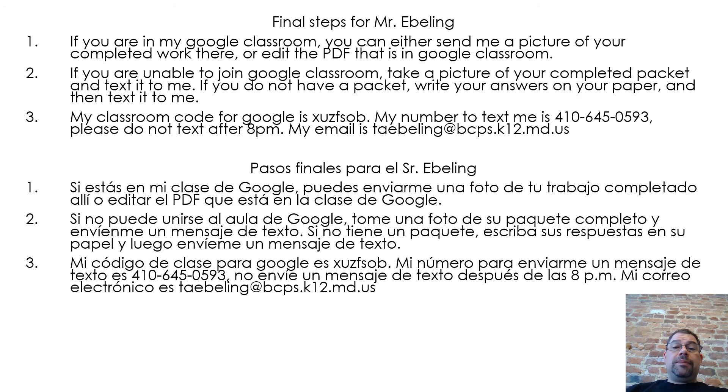Final steps for Mr. Ebling. One, if you are in my Google Classroom, you can either send me a picture of your completed work there or edit the PDF that is in Google Classroom. Two, if you are unable to join Google Classroom, take a picture of your completed packet and text it to me. If you do not have a packet, write your answers on your paper and then text it to me. Three, my classroom code for Google is X-U-Z-F-S-O-B. My number to text me is 410-645-0593. Please do not text after 8 p.m. My email is T-A-E-B-E-L-I-N-G at bcps.k12.md.us.